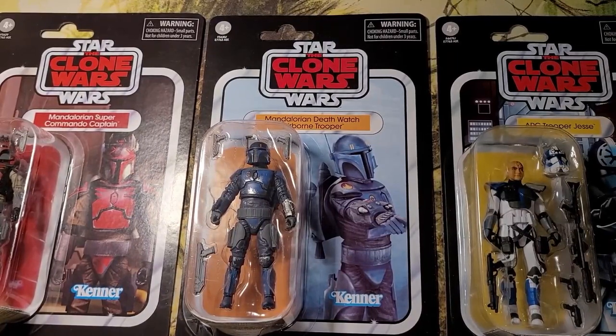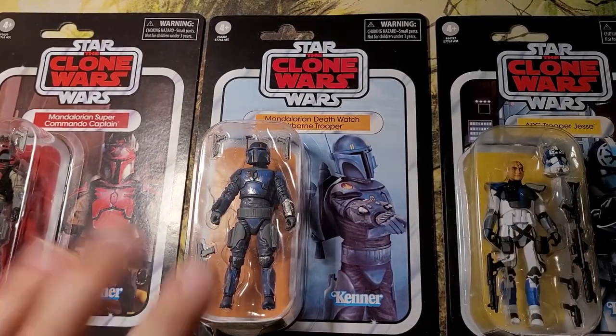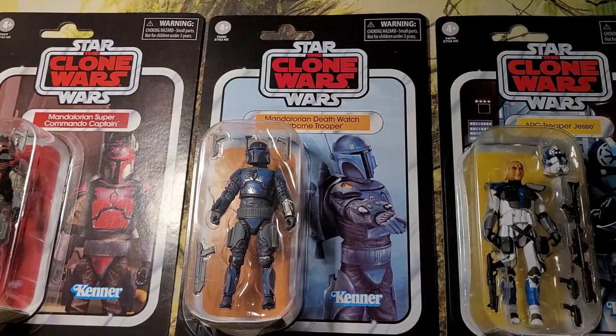Talk about an amazing Father's Day haul. Welcome to Ducks and Download, and let's go over three amazing Vintage Collection Clone Wars series figures.